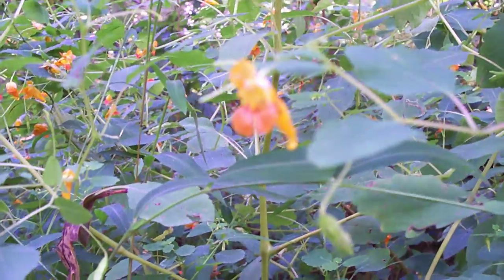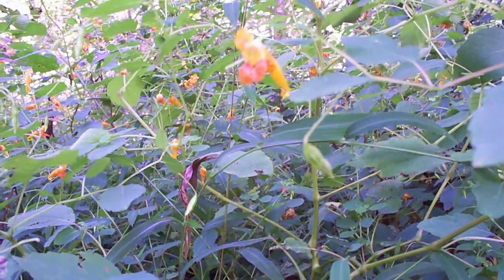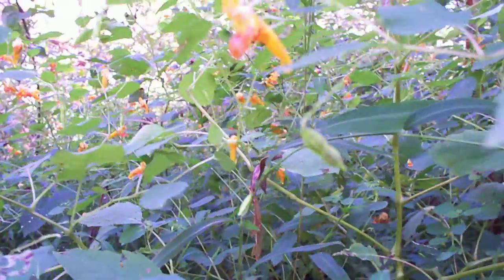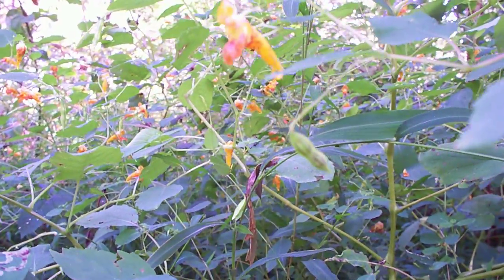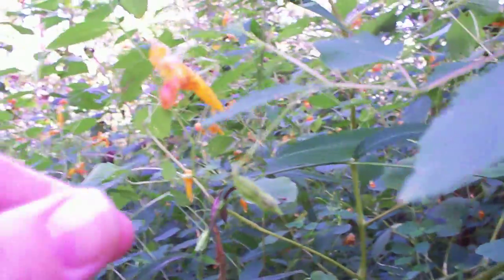See that? Okay, they're dehiscent. And it has these seed pods that explode when you touch them. Watch — I'm going to demonstrate.